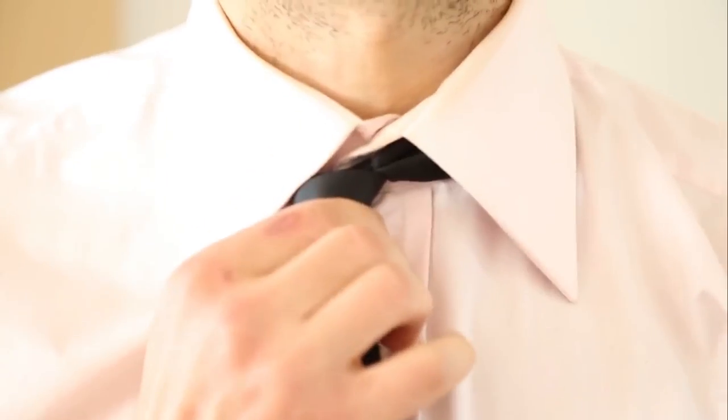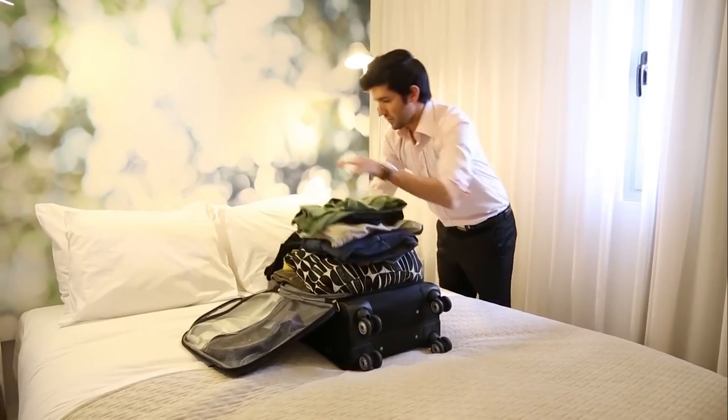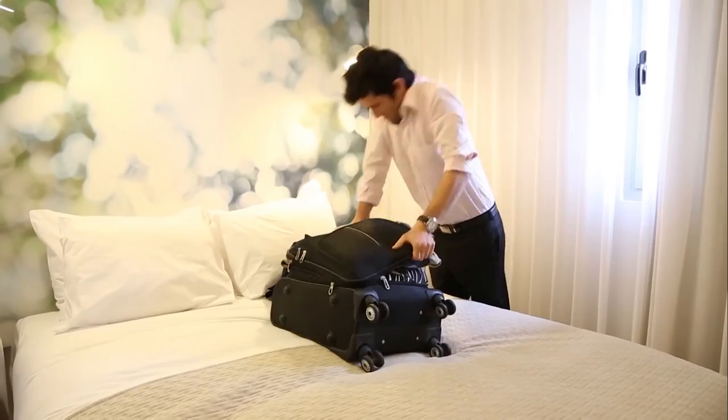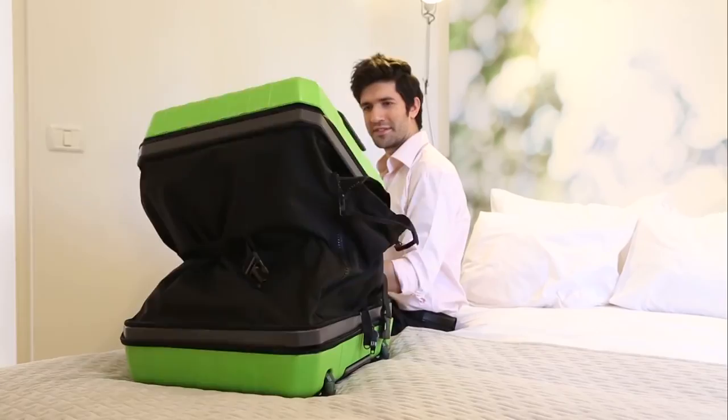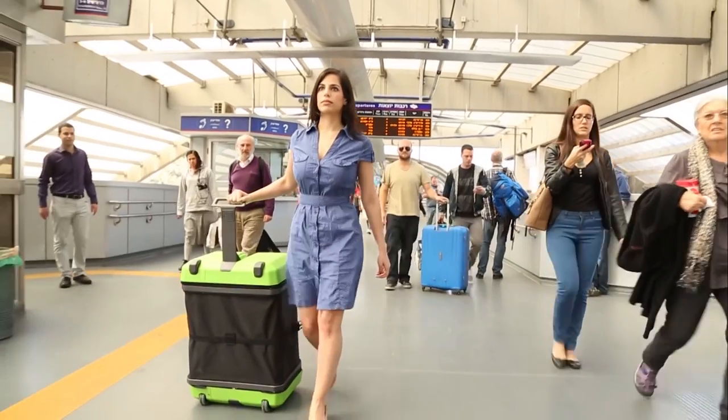On business trips, when you take your carry-on, everything fits nicely. But when you pack to go home, you suddenly realize there are a few things you didn't take into account. For this exact reason, we developed Fugu Luggage, the only suitcase you can check in and use as a carry-on.